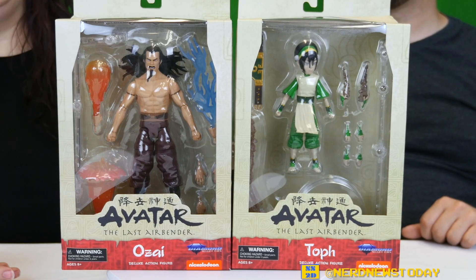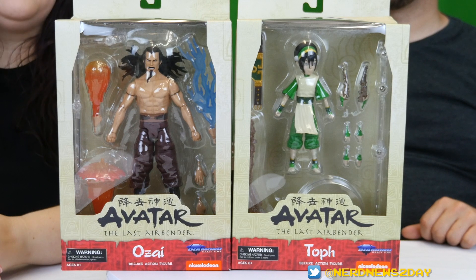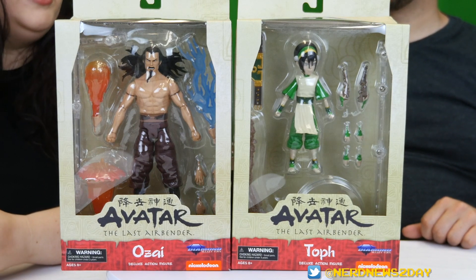So far in the series we've seen Aang, Katara, Zuko, and Azula, and now continuing out Team Avatar as well as one of the bad guys. We got some real good ones today — we have Toph and Fire Lord Ozai, and in particular this is Ozai from the finale of Avatar, his final battle with Aang.